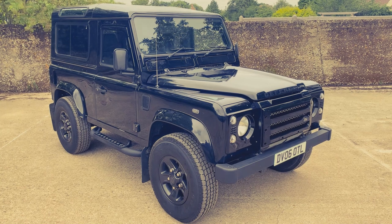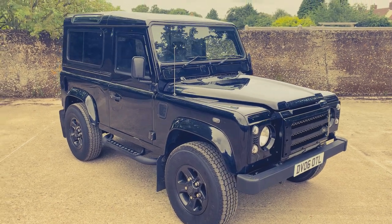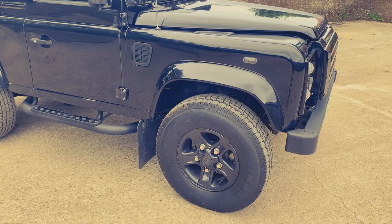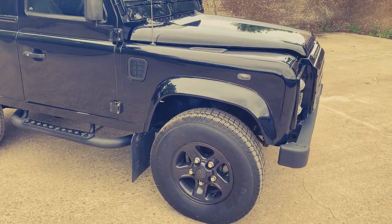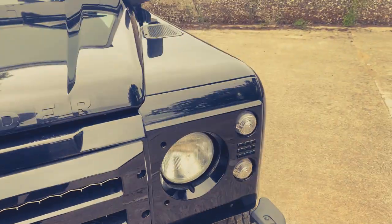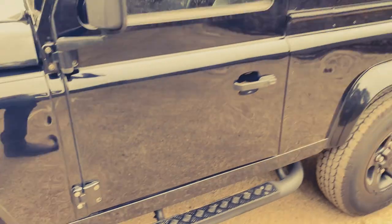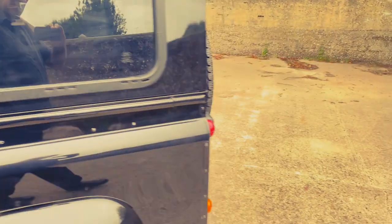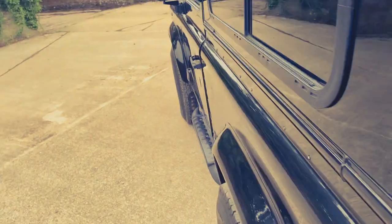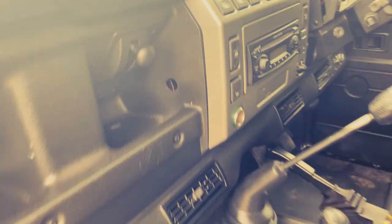So as we said, this is a 2006 Defender 90 TD5 XS station wagon finished in Java Black with anthracite half leather interior and dark tinted windows. No checker plate rash on this one. It's also got black boost alloys fitted with a matching set of five General Grubber 235 tyres. It's got proper XS side steps, mud flaps all round, KBX light surrounds and grille, stainless steel bolt kit, wind deflectors on the front doors, NAS rear step with integrated tow pack. Inside it's generally pretty standard, even down to the original Land Rover radio CD. It's got heated seats, heated screen, and air conditioning.